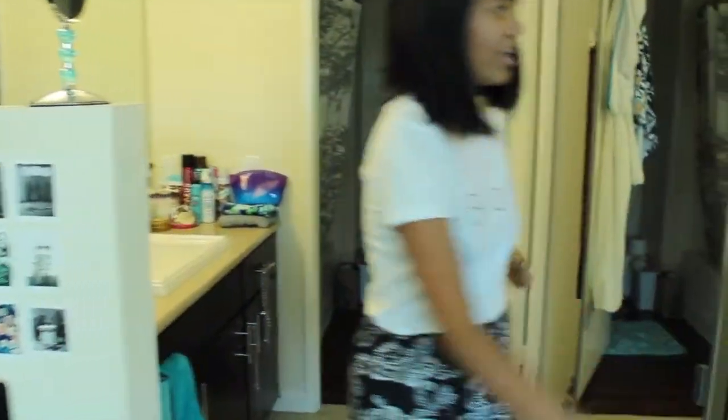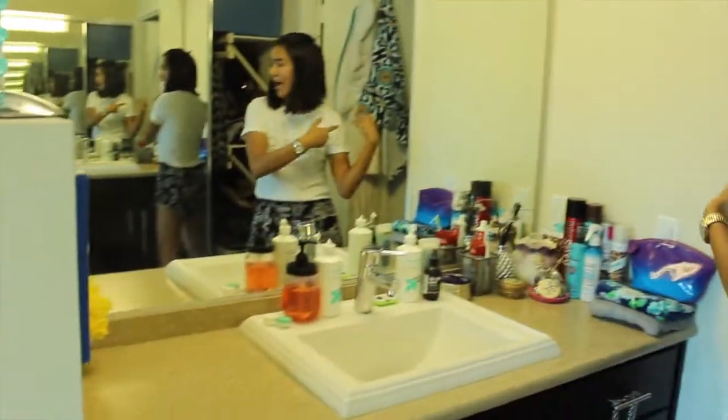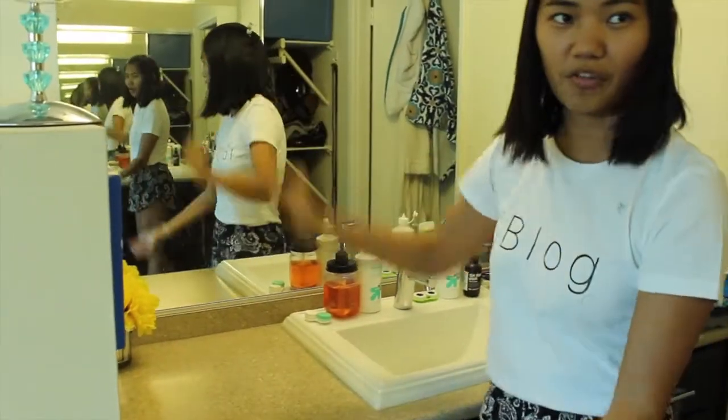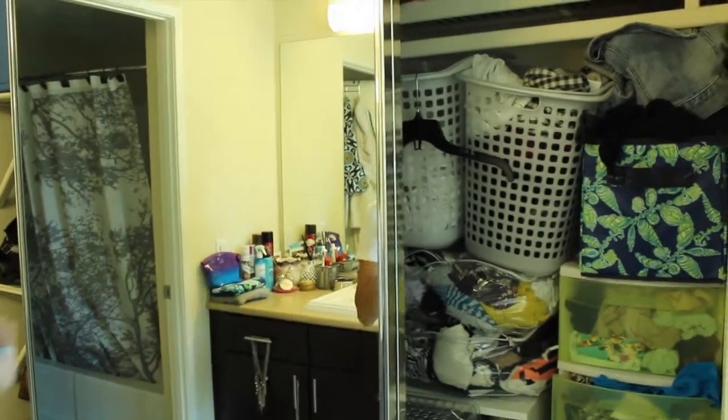Over here is the bathroom area. We have an exposed bathroom, so instead of the sink being in the bathroom it's outside. This is my little area over here. Right behind there is my closet — it's honestly a mess because I own too many clothes and everything in general. Again, hoarder.